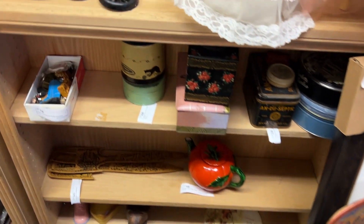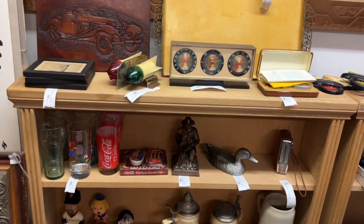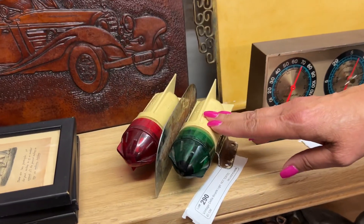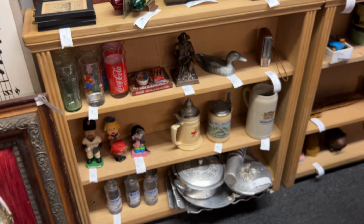Then we have a few other little collectibles here that are in the auction. One thing that stands out on this shelf is this super cute Delta bike light. It has not been tested, but it is very collectible. You can see more pictures of that on our website.